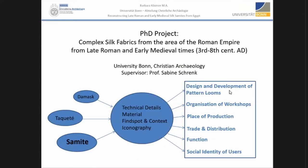The complex fabrics I am researching are worked in the technique of twill damask, weft-faced compound tabby — also called tactae — and weft-faced compound twill, also called samite.